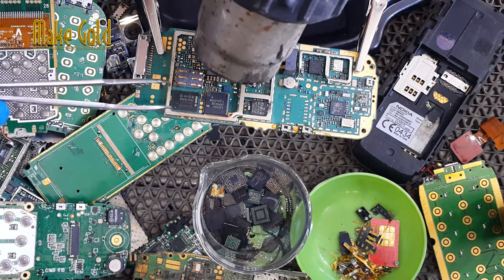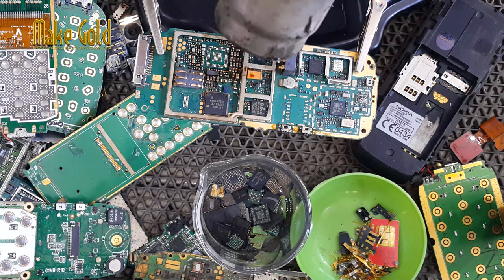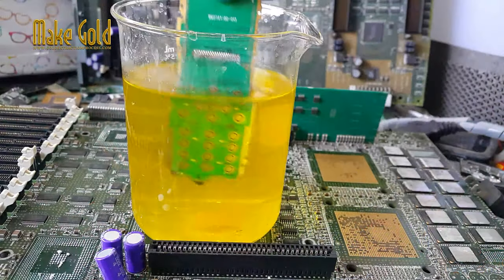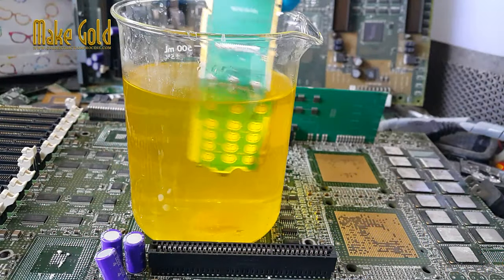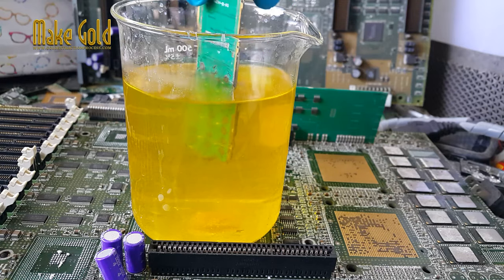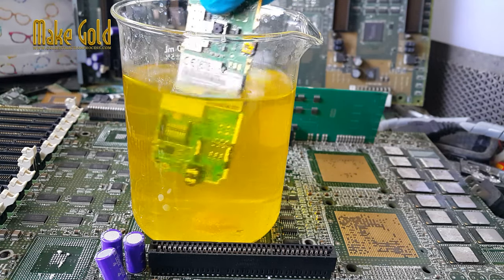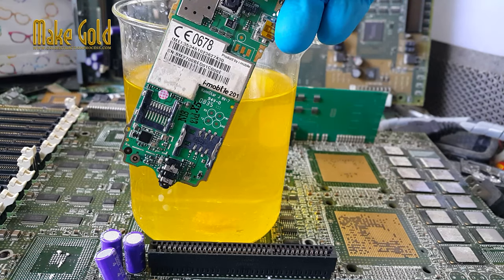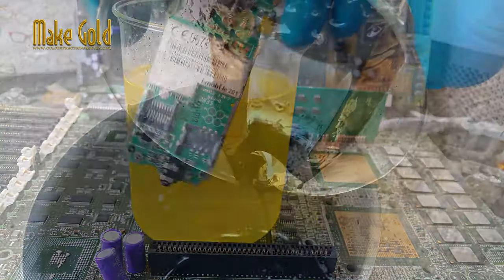Once the components containing gold have been separated, they are typically treated with various chemicals and processes to extract the gold from the other materials. The extracted gold is then purified and refined into pure gold bullion that can be sold or used for other purposes.